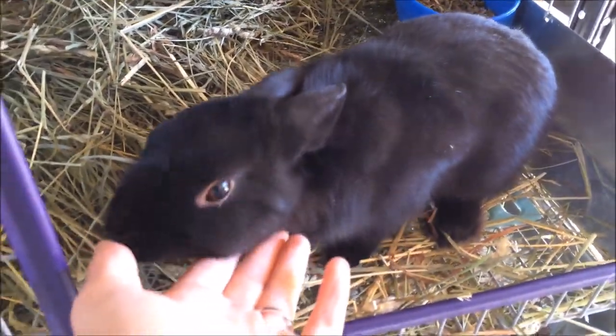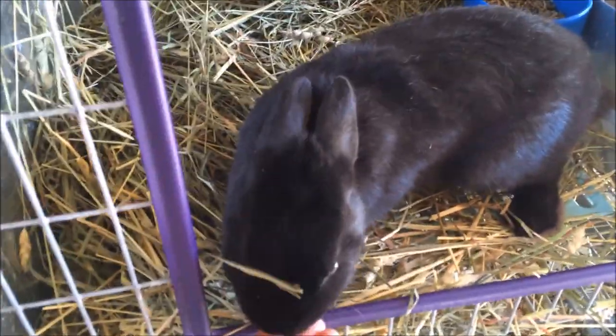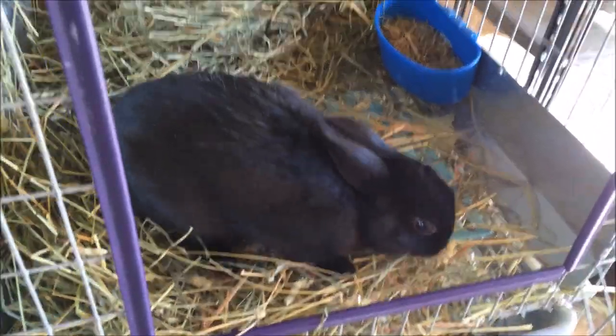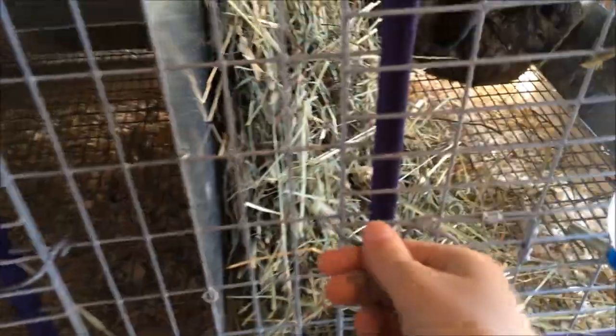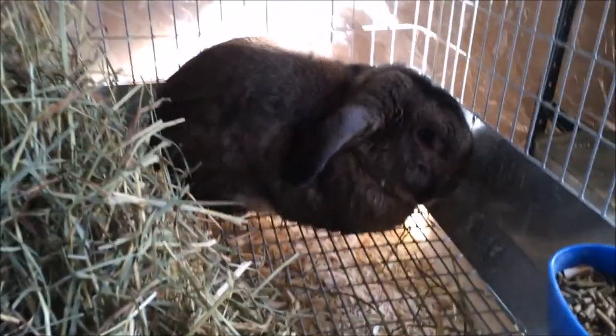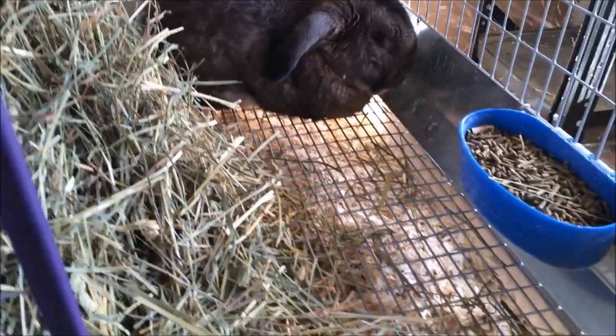Over here is Jet, and he's one of my Polishes. He's doing good — he's a cutie, I love him. He's in the same spot that he was outside. And then down here I have Chocolate. He's probably mad that he's in a smaller cage, but he's doing good — nothing new with him.